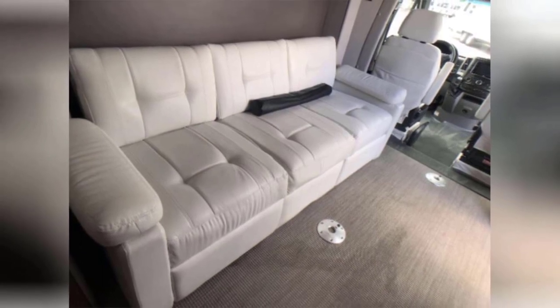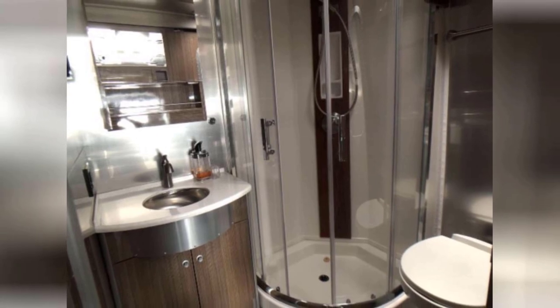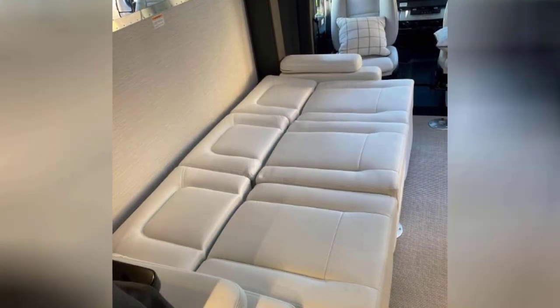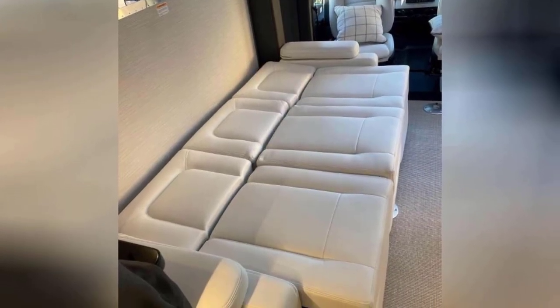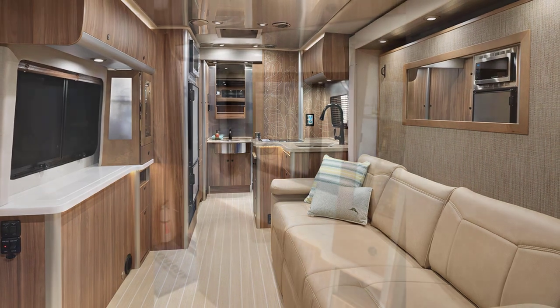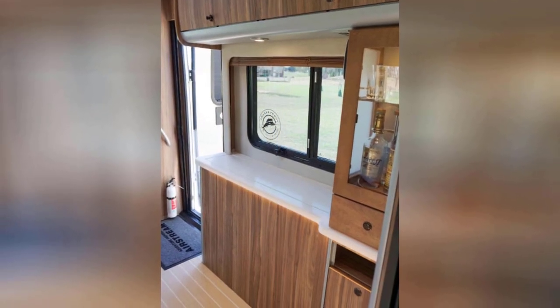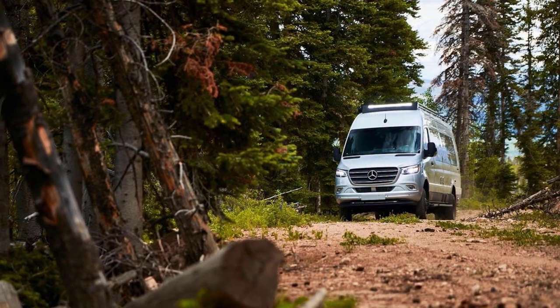Another nice perk of the Atlas is the interior headspace of 6'6", which also helps avoid that cramped feeling in the shower. You can customize the interior of this RV, and they even have a special edition Tommy Bahama Atlas that has some lighter-colored, relaxing decor.